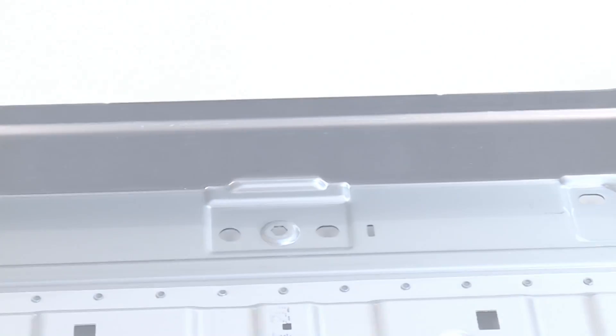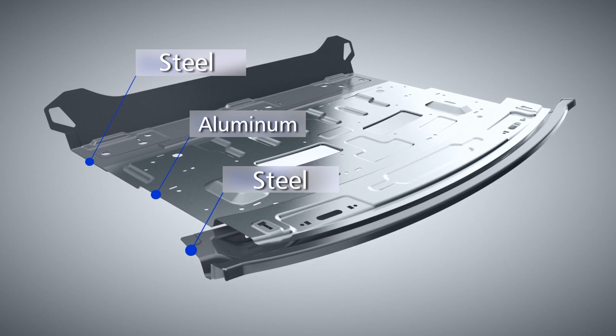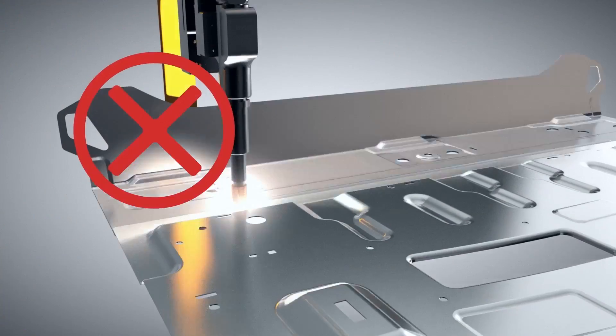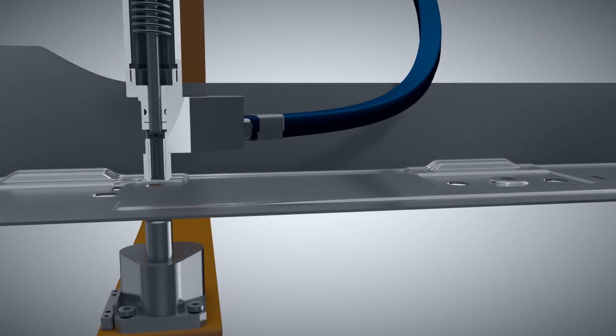The challenge is that it is simply not possible to weld aluminum to steel. Because it is so hard, super high-strength steel cannot be penetrated either by rivets or by flowform screws.